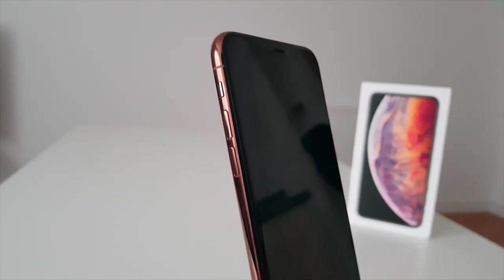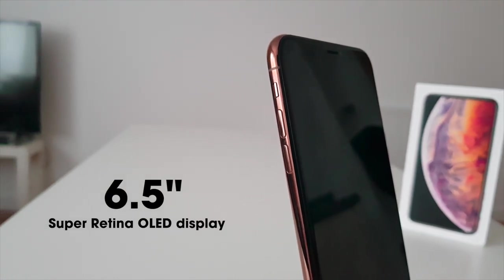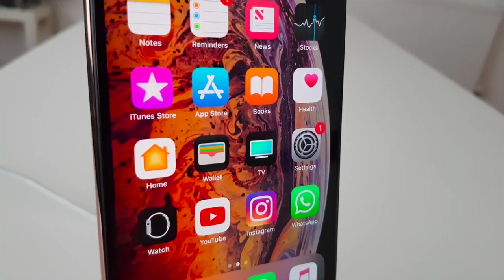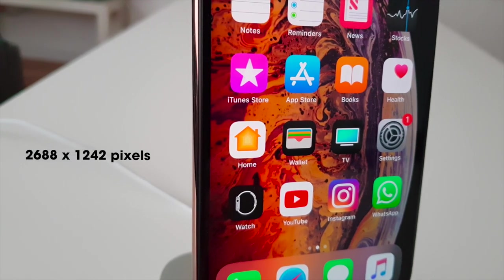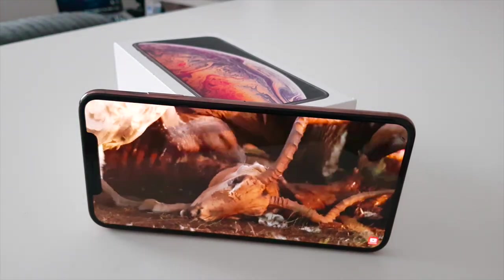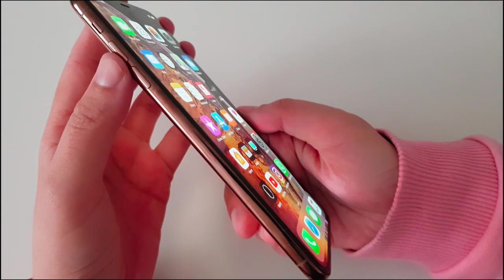The most obvious and biggest upgrade to the iPhone this year has to be the six-and-a-half-inch Super Retina OLED display on the XS Max. It is stunning — with a high resolution of 2688 by 1242 pixels, the screen makes a nice canvas for anything you use your phone for. Watching videos on this large display is simply amazing.